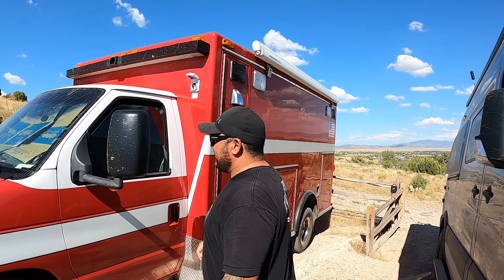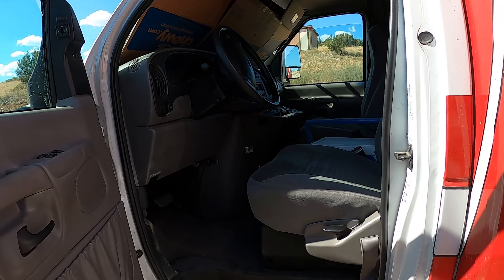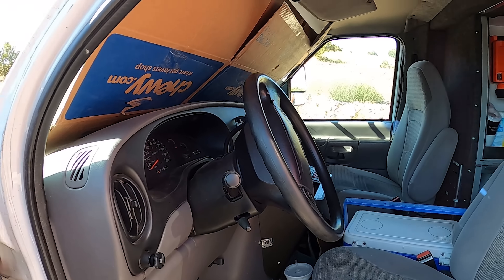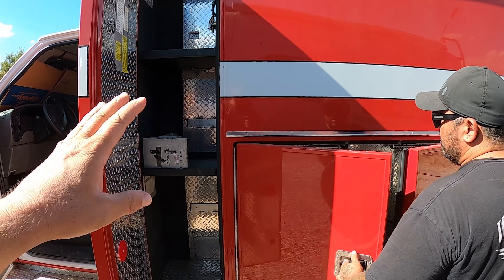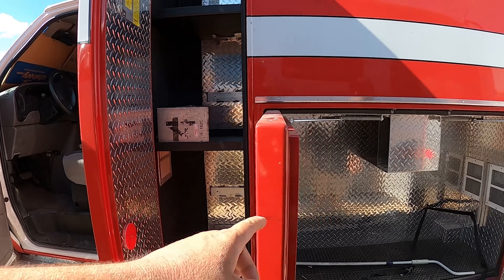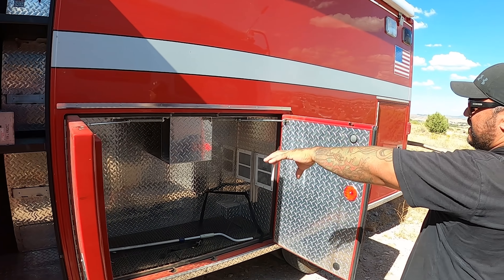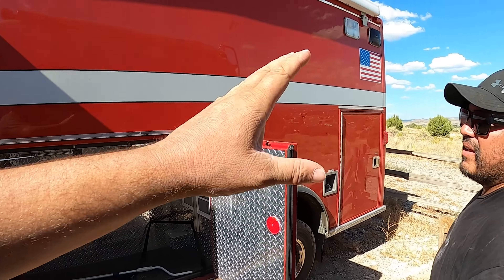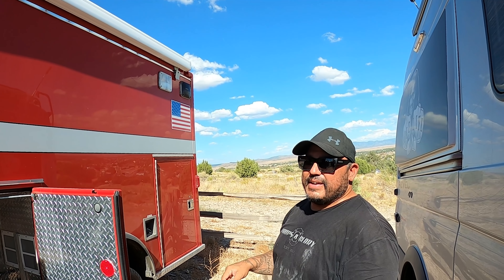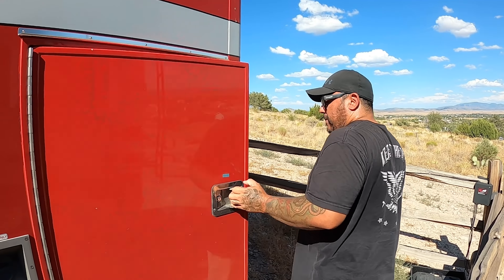It's a standard cabin, not too different from when they ran it — pretty much a stock E-Series van cab. The exterior compartments on ambulances are so cool: all these struts, diamond plate, lights on them, and every door is insulated under the diamond plate. It already has an awning, which is one of the coolest parts. And there's a button on the inside that locks everything — all the exterior compartments at once. That's legit.